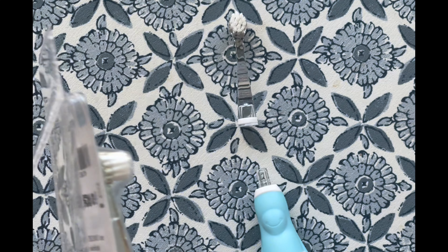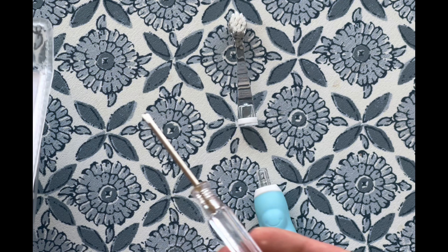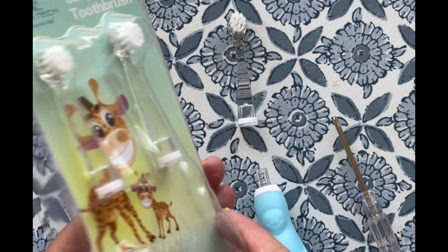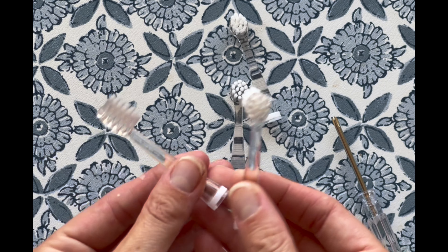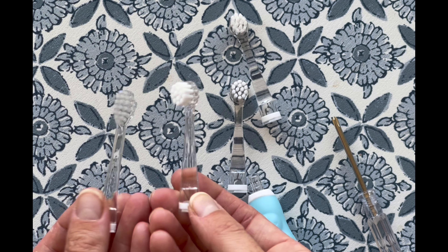Everything about this toothbrush, from its size to the softness of its bristles, is tailored for babies' and toddlers' needs. It gently cleans without overwhelming, making brushing a comfortable experience every time. The Baby Electric Toothbrush has been a wonderful addition to our daily routine — why not give it a try and see those tiny teeth shine with happiness.